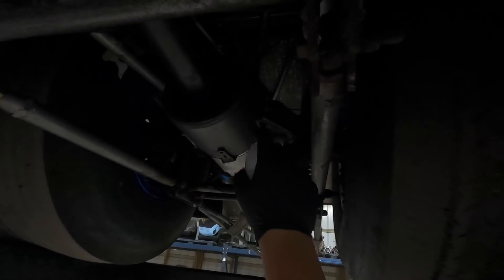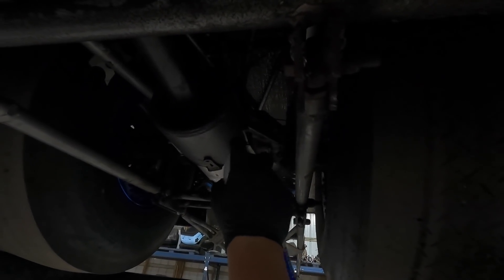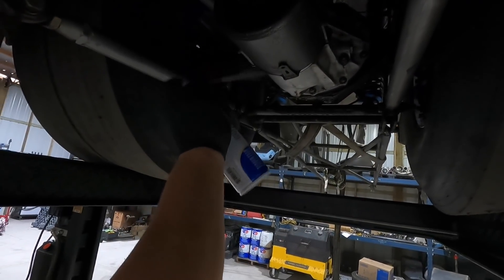Oh my god, look at that — brake clean, clean that thing right on up. She's a little dirty. This thing might be a new car after this.